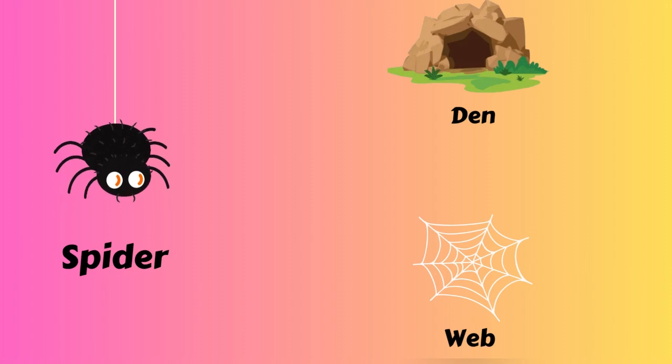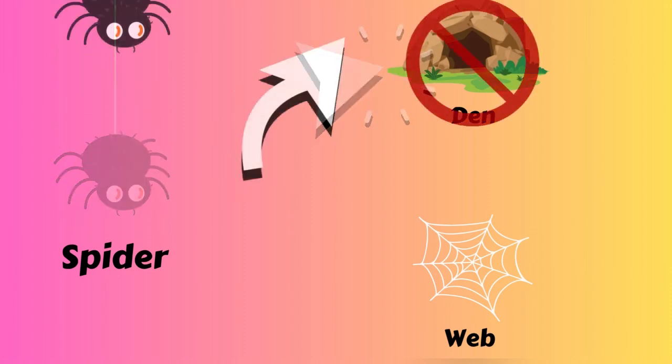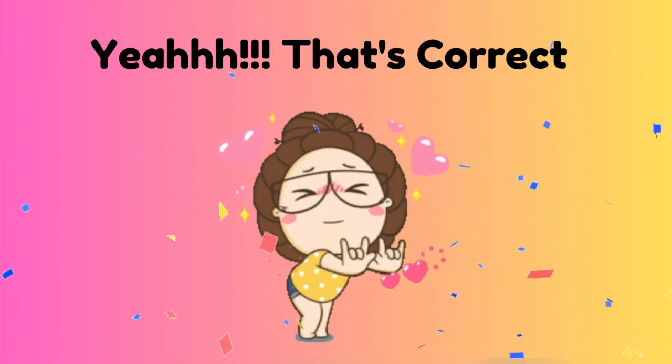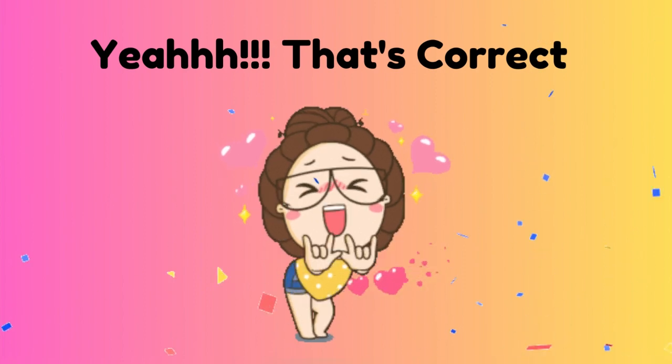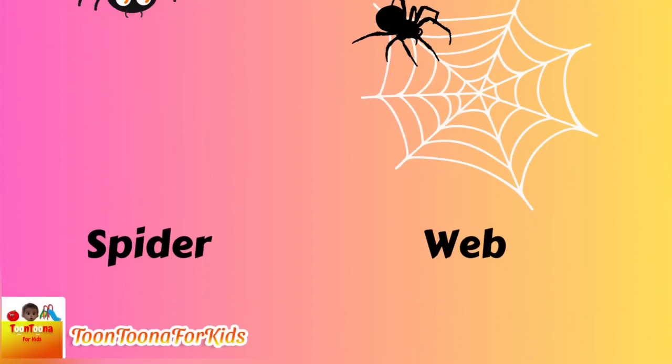Which one is the spider house? A den? A web! Spider lives on the web.